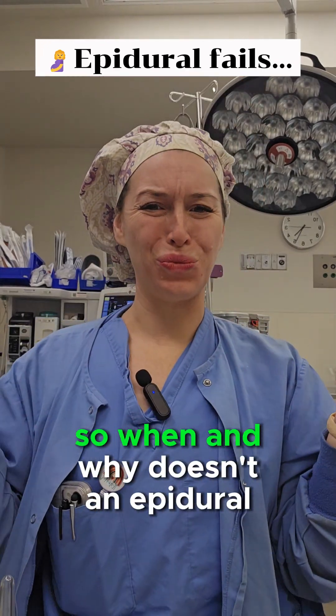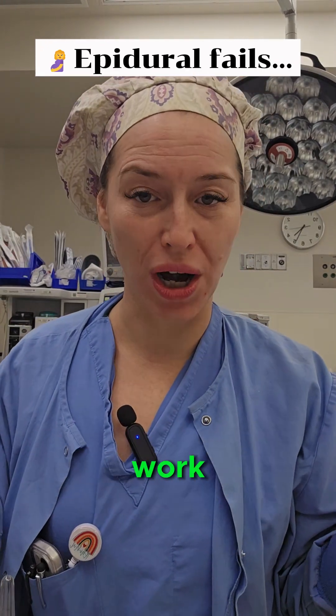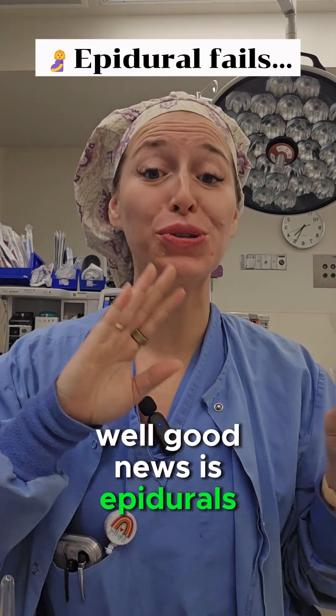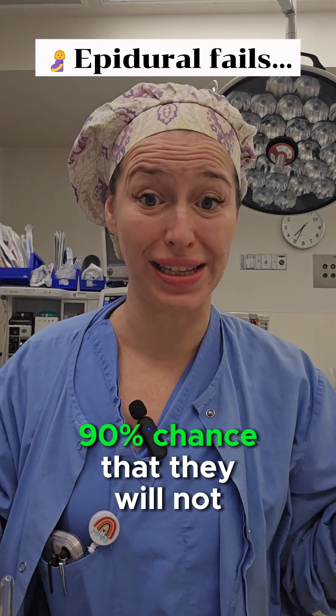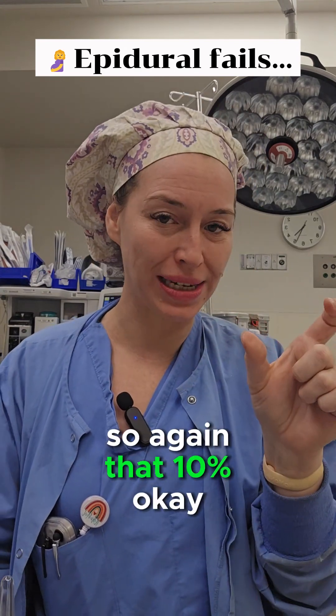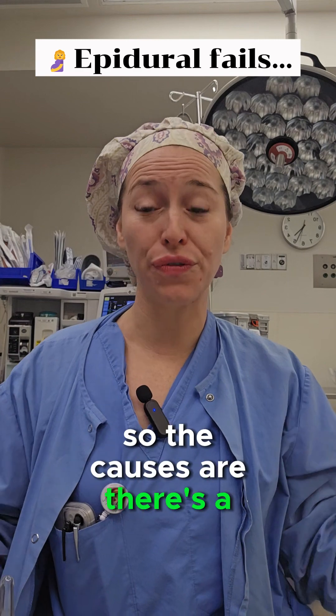Epidural fails — so when and why doesn't an epidural work? Good news is epidurals rarely fail. There's actually about a 90% chance that they will not fail, so again that's about 10% failure rate. There are a few different causes.